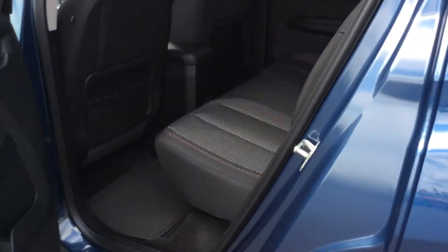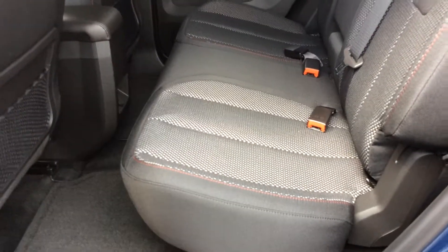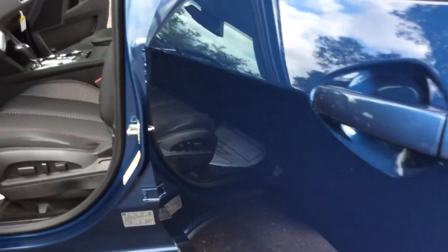The nice thing about the back seat in the Equinox is it does move forward and back about seven to eight inches. So if you do have taller people riding with you, it makes for great comfort and convenience for them to get into the back.